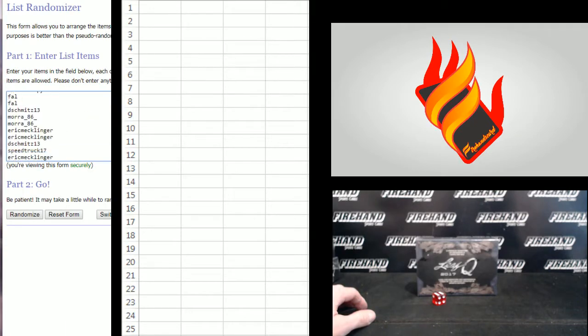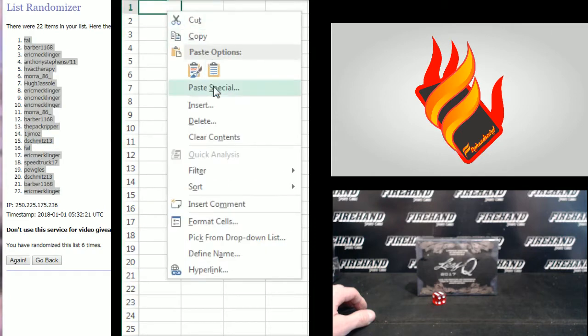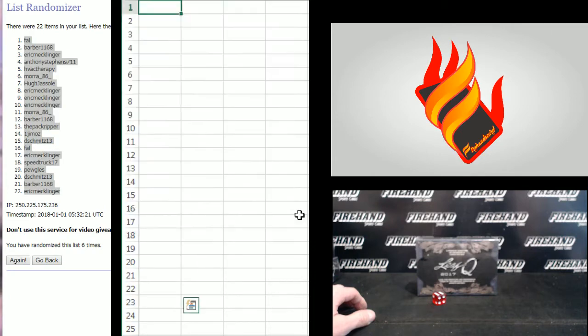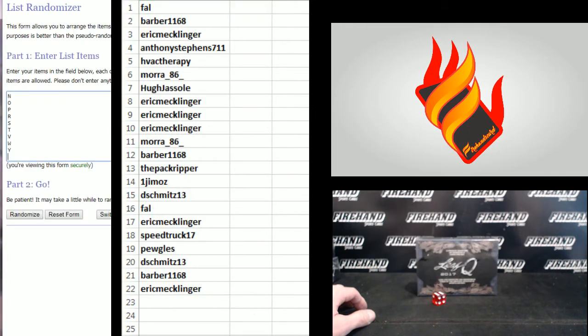Good luck. Barber's back — Jeff Barber 11.68 on the top, Eric Mecklinger on the bottom. 1, 2, 3, 4, 5, 6. Frank number 1, Eric Mecklinger number 22. Letter is Y on the bottom, A on the top.